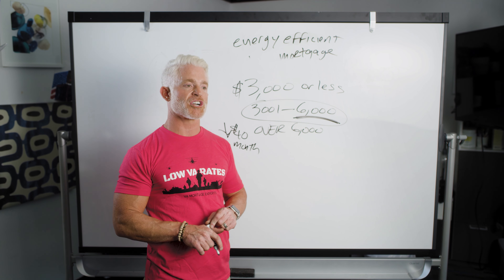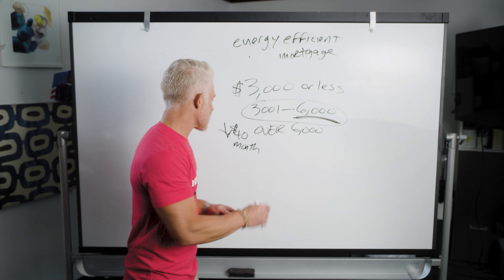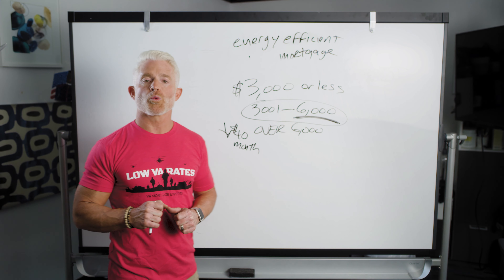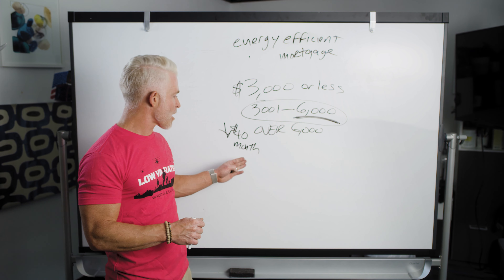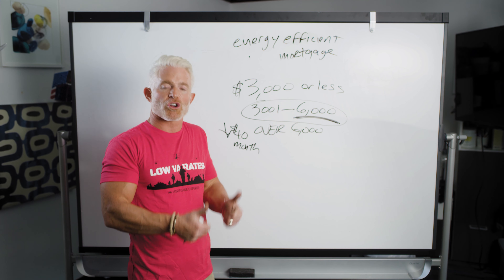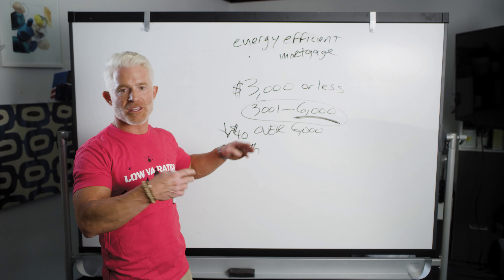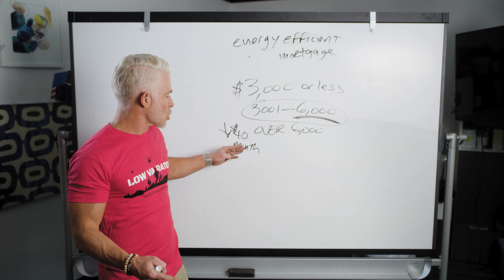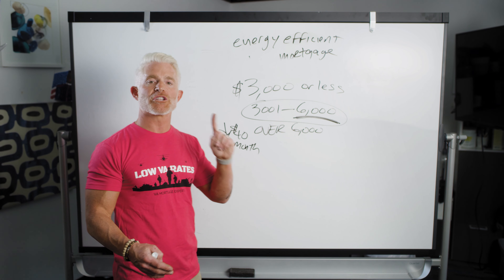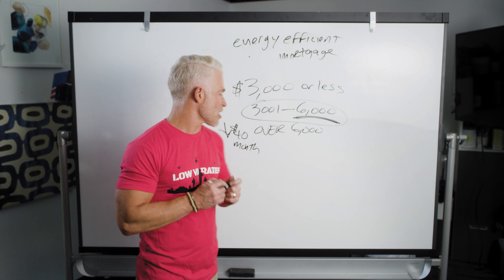The lender does some verification — we're going to ask what you're doing and make sure you're not putting in a theater system, because that would be abusing the program. Most of our veterans go for the cap of $6,000. The VA says you can add up to $6,000, just like you can roll closing costs into your loan. We roll that $6,000 worth of improvements into your loan so you've got the money to pay the contractor or go down to Lowe's and buy your weather stripping.